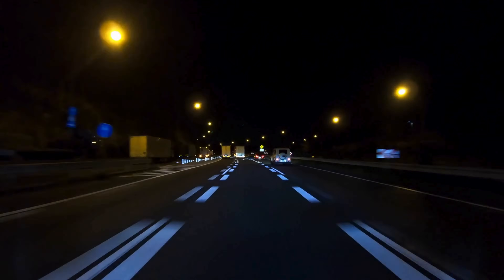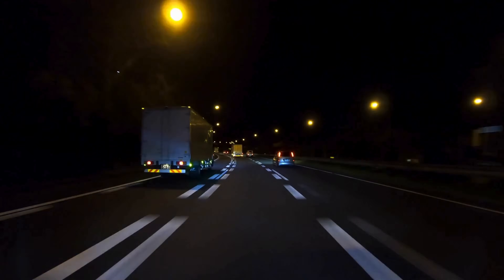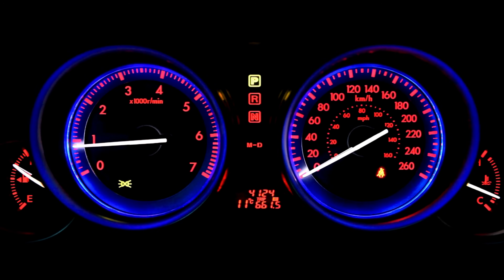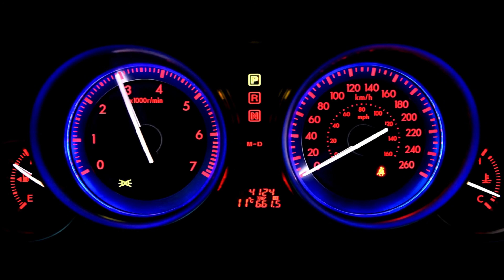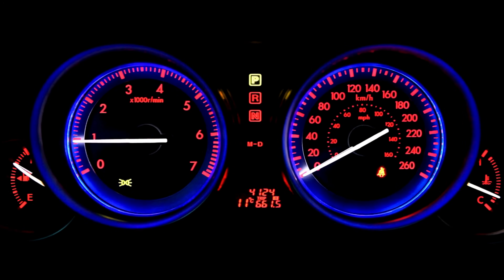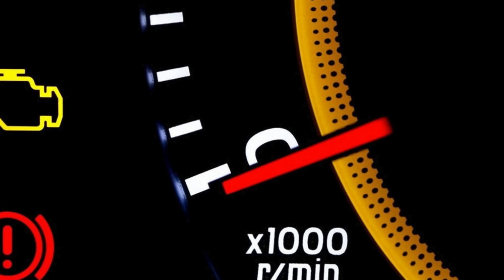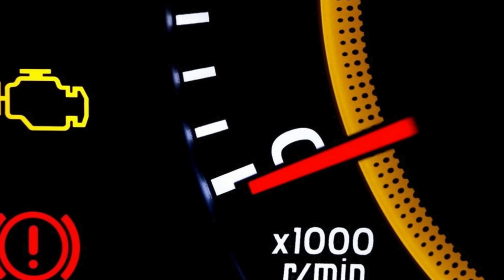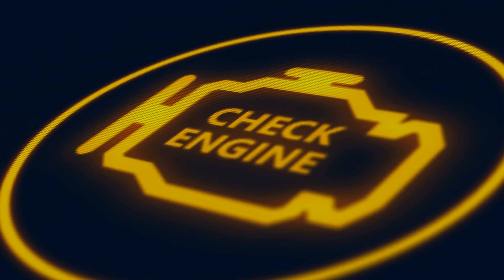You're cruising down a quiet highway — the hum of the engine steady, the road ahead open and serene. The dashboard glows with the usual lights: speed, fuel, and temperature. Everything seems fine until it isn't. In an instant, a small amber icon flickers on, shaped like an engine — simple yet ominous. The infamous check engine light. Your stomach knots.